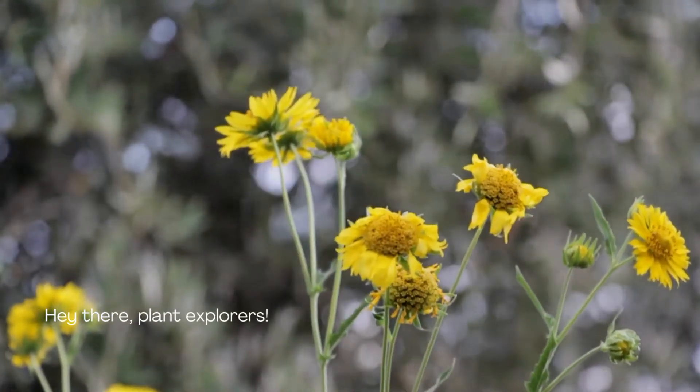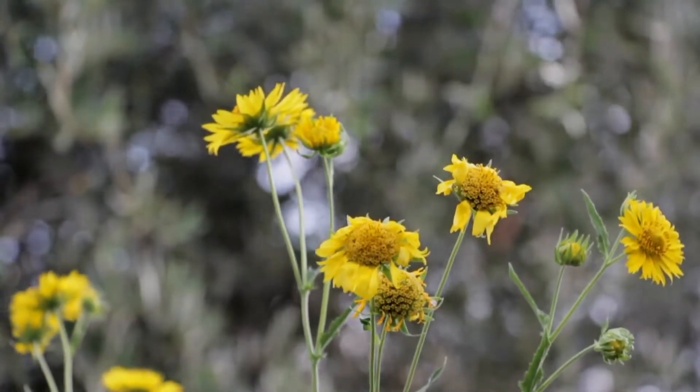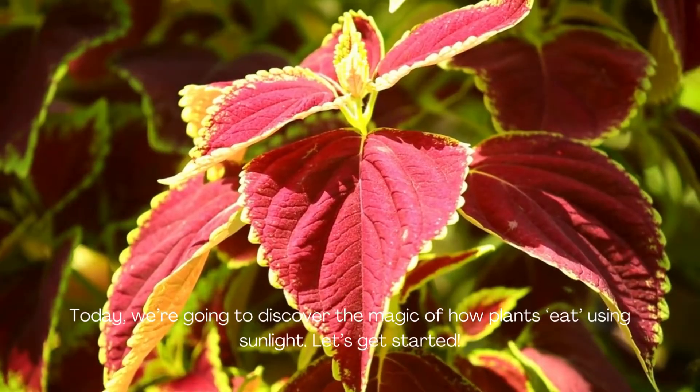Hey there, plant explorers! Did you know that plants can make their own food? They don't eat like us, though! Today, we're going to discover the magic of how plants eat using sunlight. Let's get started!